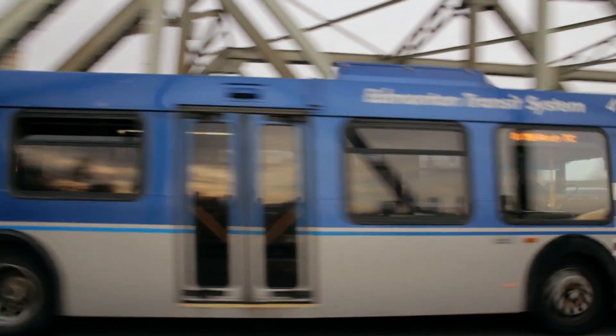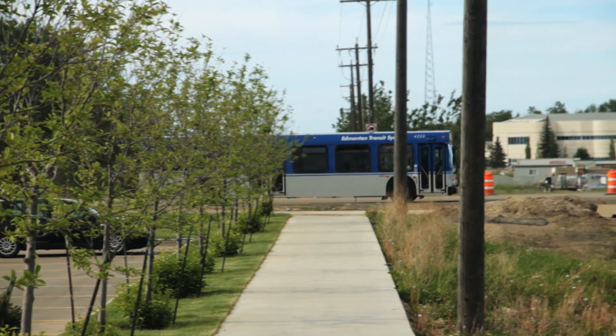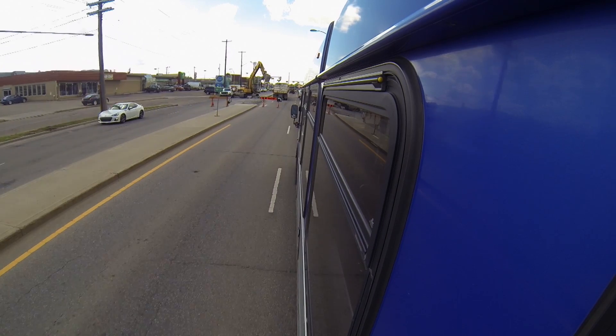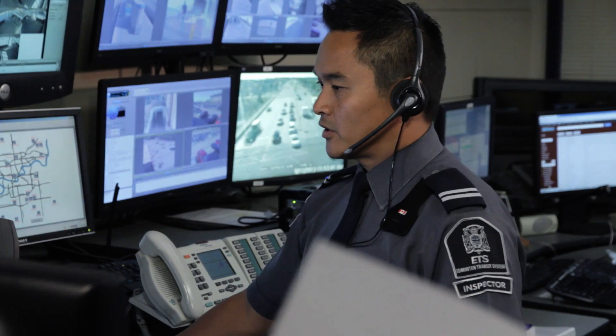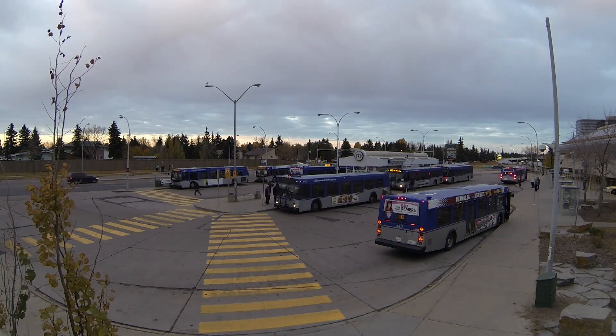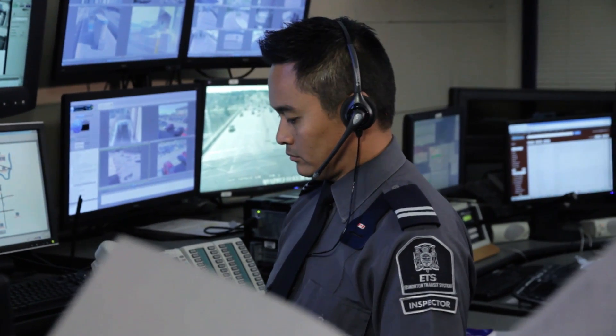Smart bus refers to equipping transit vehicles with GPS technology so we know the location of the vehicles, and it allows transit to communicate more effectively with the vehicles. Our control centre, which is our incident management centre, currently uses two-way radios. With smart bus technology, our control centre will be able to text messages, and the operators on the vehicles will be able to communicate with the control centre more effectively.